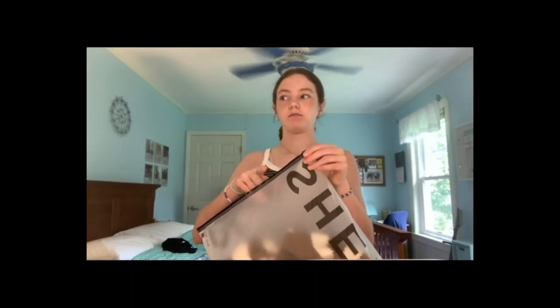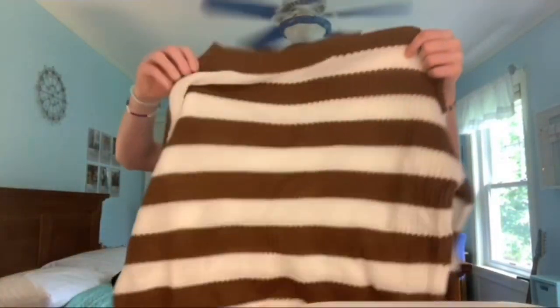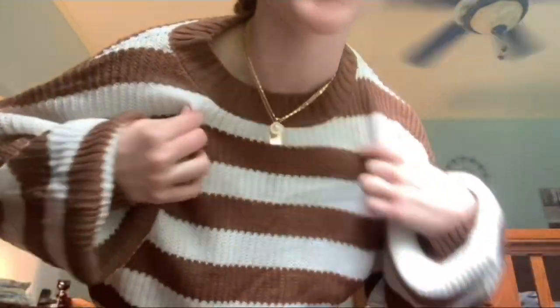The next thing is this sweater, which is literally so fall-coded. This is the sweater — the only thing is the weird neckline, I don't know. But it's really cute and I love it.